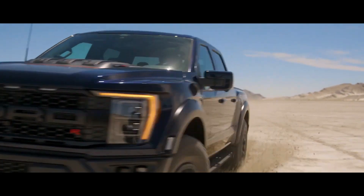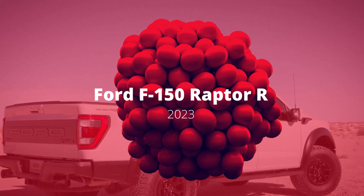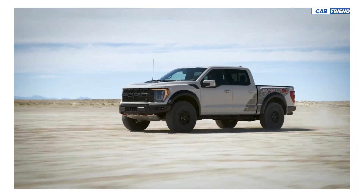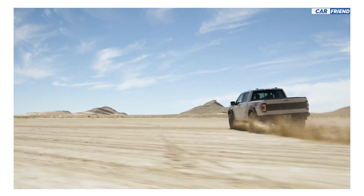Hello everyone. Today I will be talking about the amazing Ford F-150 Raptor R.